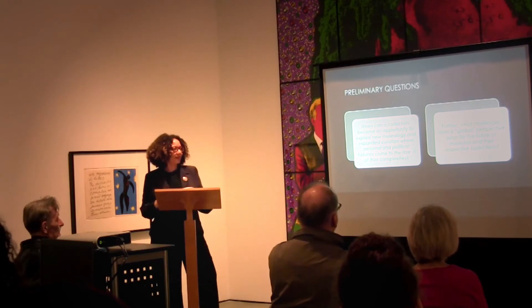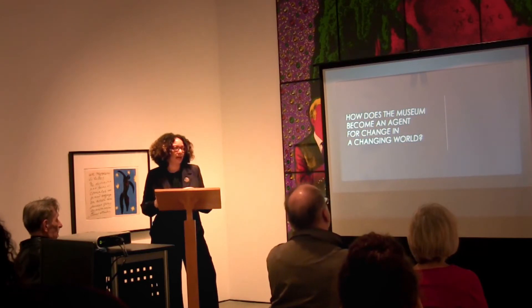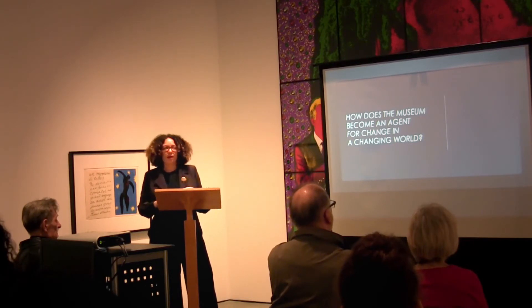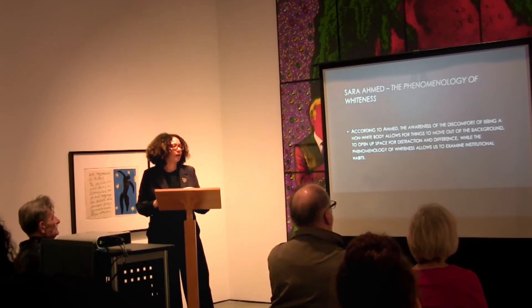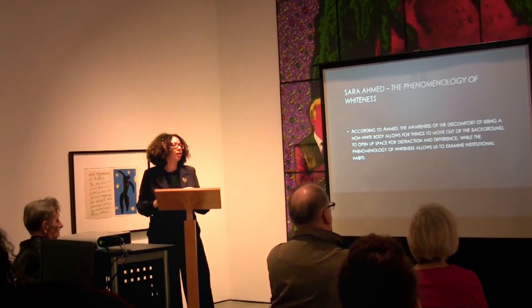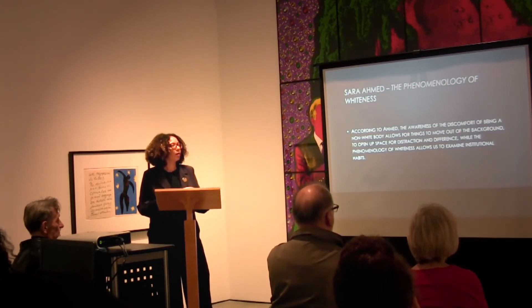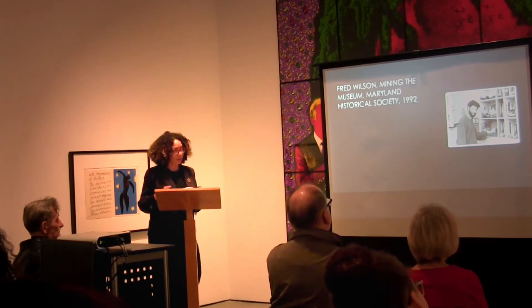As a curator I'm interested in art that is engaged with social change. One key question I'm exploring is: how does the museum become an agent for change in a changing world? This relates to Sara Ahmed's idea around phenomenology, which is dealing with lived experience and positionality.